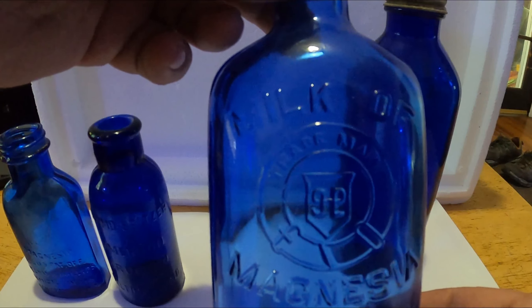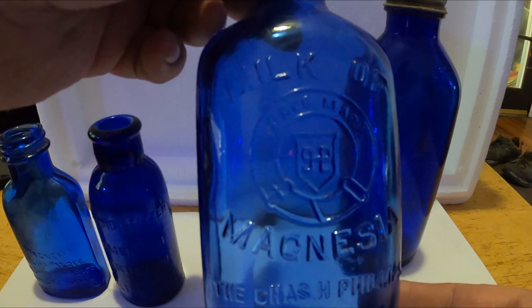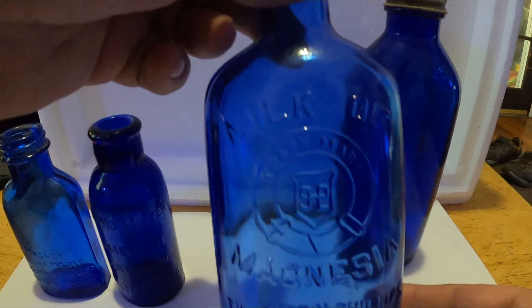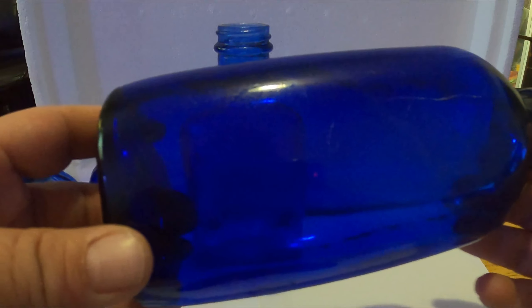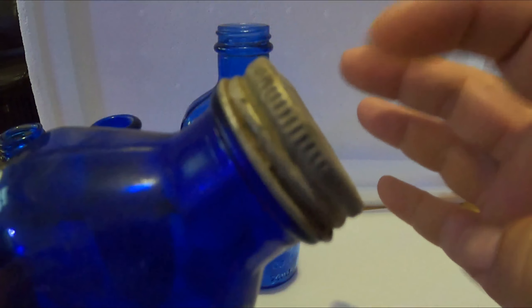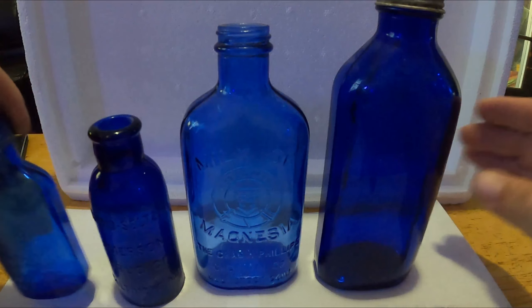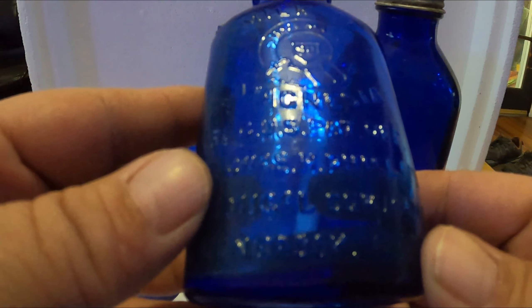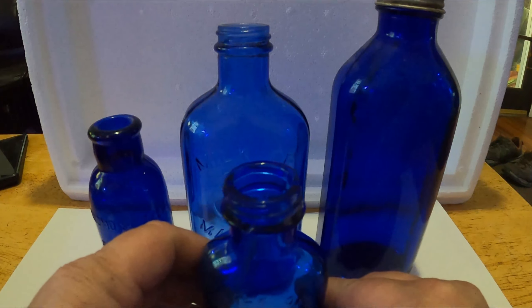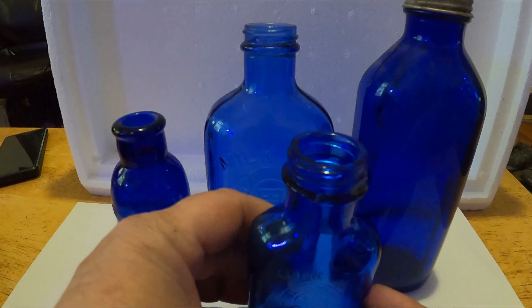This is a machine-made screw top. I have not found any cork top yet, but I know they do exist. This is probably from the 20s, 30s, maybe even 40s. Here's a newer variant that would have had a paper label on it — a big one — but it had the screw top still on it. And here's a smaller variant. They come in different sizes. The embossment is beautiful in these bottles.